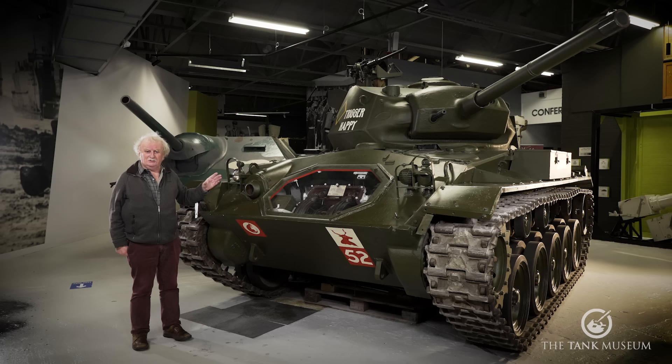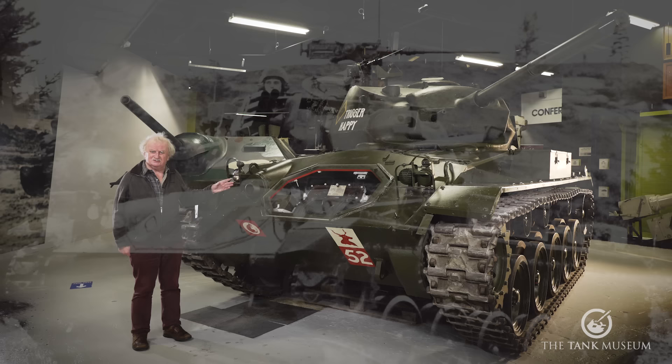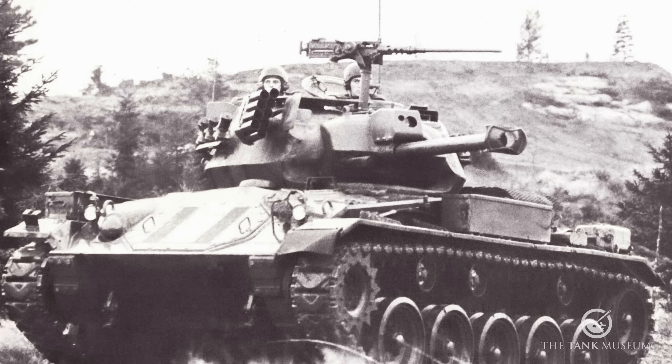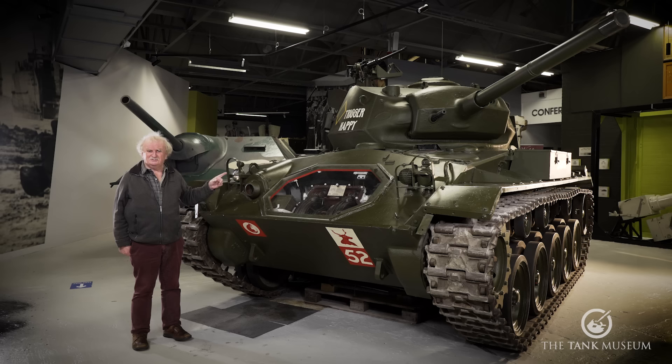The second well-known use is by the Norwegians. The tank had been given to most European countries and a number of others in the Far East after the war, and the Norwegians decided to upgrade this tank rather than get a new one, because it was cheaper. They fitted it with a diesel engine and a 90mm gun, and made a really good recce vehicle out of it. I think they served until the late or mid 90s, and did very well.